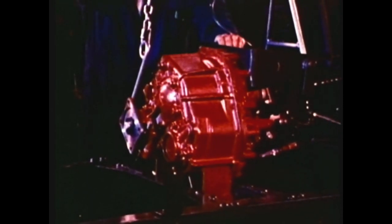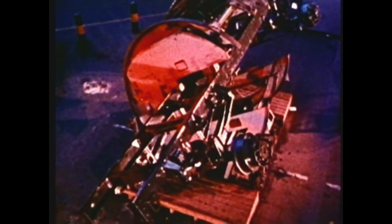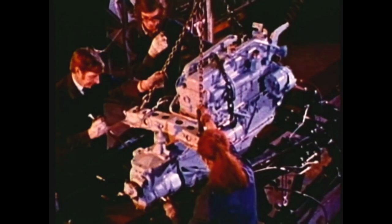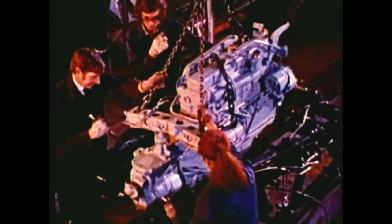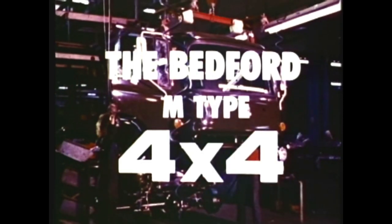Transfer box, four-wheel drive. Chassis, ladder-type frame. Engine, tri-fuel, diesel or petrol versions. Cab, forward mounted. Four tons capacity, four-wheel drive. The Bedford M-Type, 4x4.